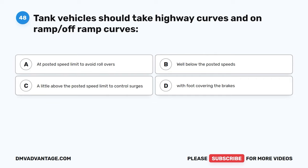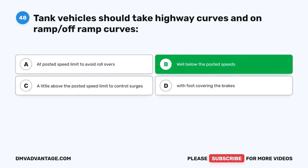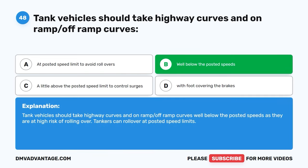Question forty-eight. Tank vehicles should take highway curves and on-ramp/off-ramp curves: A, at the posted speed limit to avoid rollovers. B, well below the posted speeds. C, a little above the posted speed limit to control surges. D, with foot covering the brakes. The correct answer is B, well below the posted speeds. Tank vehicles should take highway curves and on-ramp/off-ramp curves well below the posted speeds as they are at high risk of rolling over. Tankers can roll over at posted speed limits.